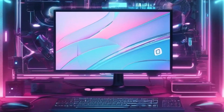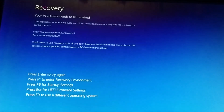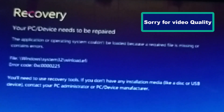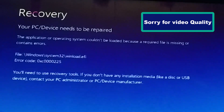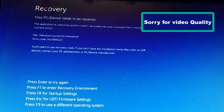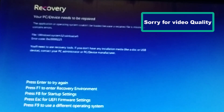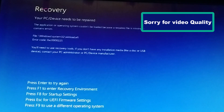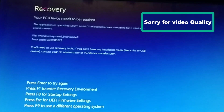Hello everyone and welcome back to Meriz Tech. Today's video is about a very frustrating issue: the blue screen error that says your PC device needs to be repaired. This usually appears when your Windows cannot boot properly, and it can leave you stuck on a recovery screen with no clear instructions. But don't worry, I'm going to guide you through a simple and effective method to fix this problem, step by step. Let's get started.